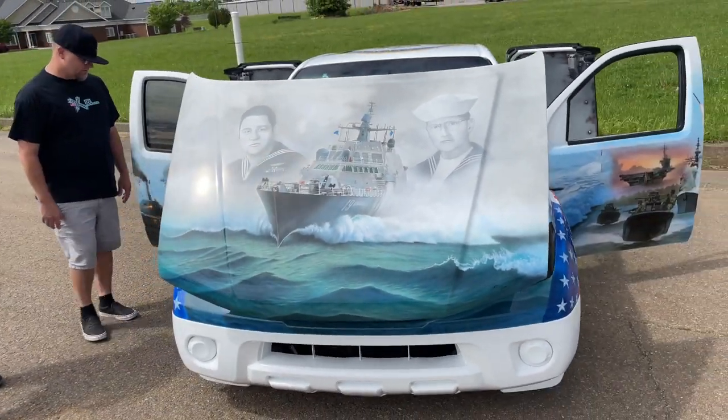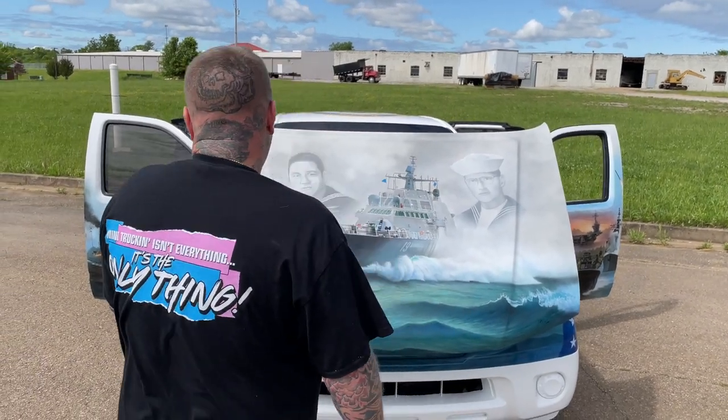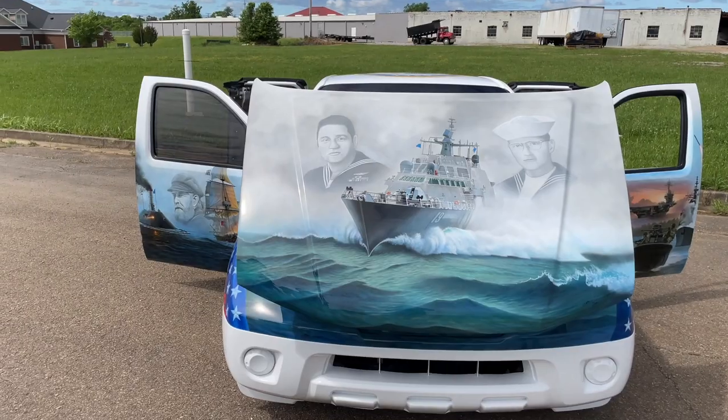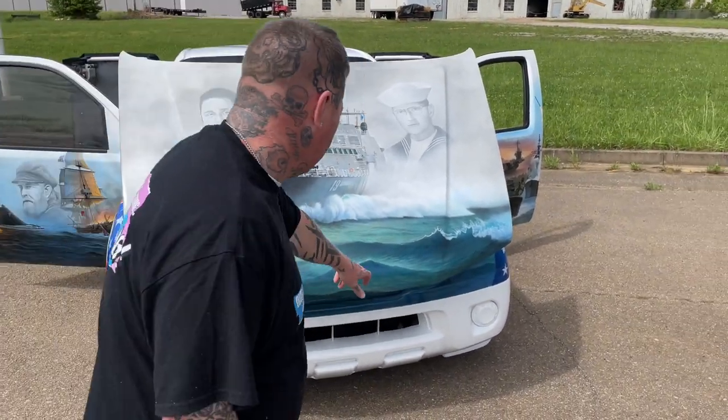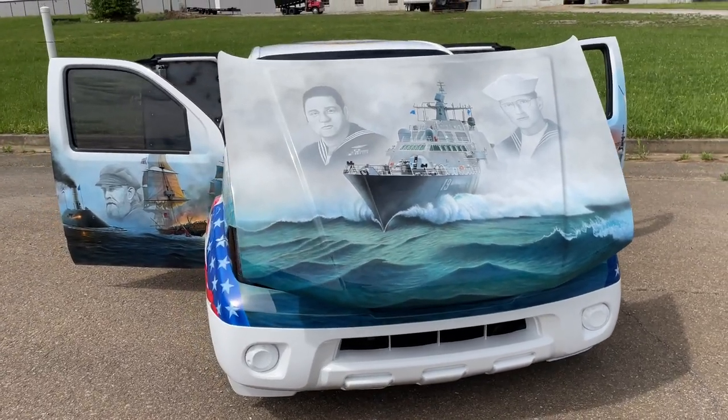And of course, this is my dad on the hood. What's your dad's name? My dad is Jeff Andrews, and my brother-in-law is Rick Baker. The airbrush artist, Mickey Harris, signed the hood right in the corner. I'm sure they will both be very proud of this.